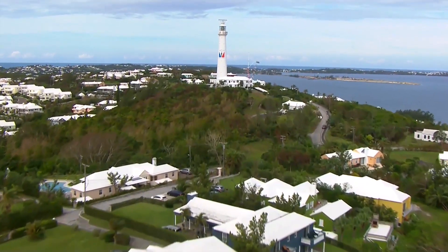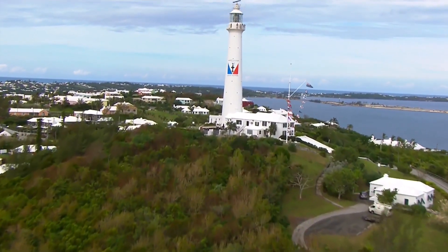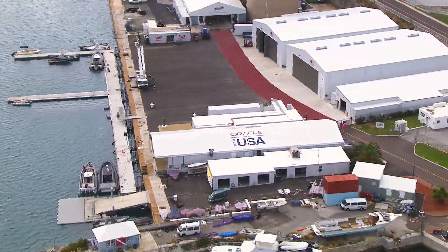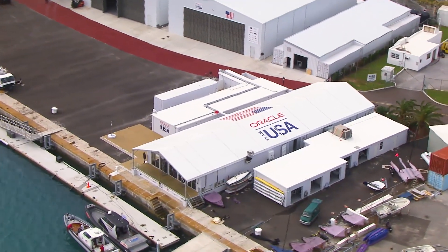Here's a stunning view of the group of islands that make up Bermuda, which will host the 35th America's Cup event in May and June this year. This base is the island home of Oracle Team USA and its official innovation partner, Airbus.